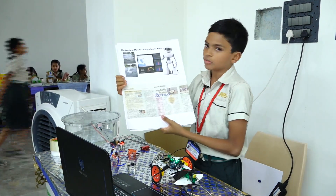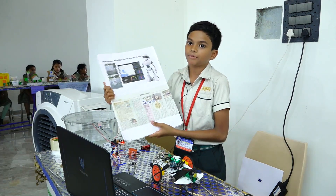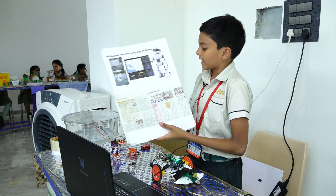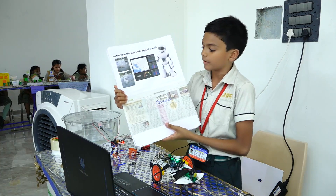Our third motivation is to monitor early signs of floods. When manholes are filling up in the same area, it's an indication of a flood. We have a moisture sensor to detect whether the manholes are filling up.